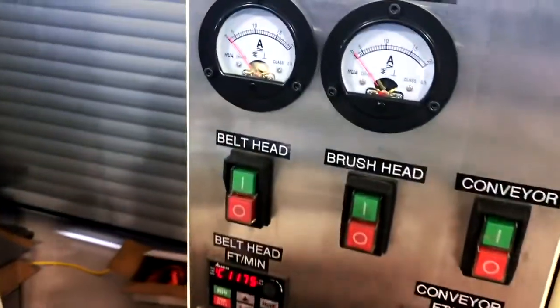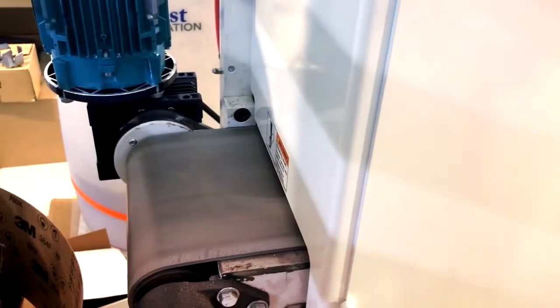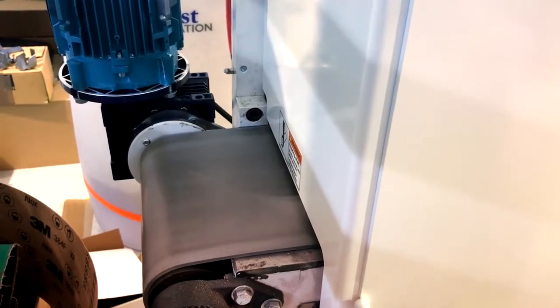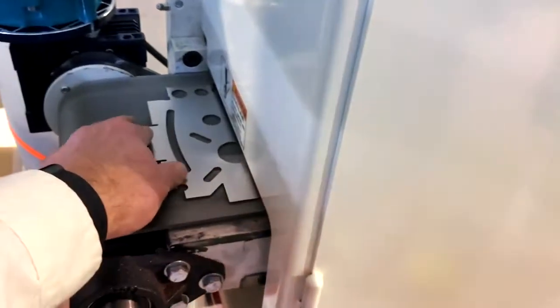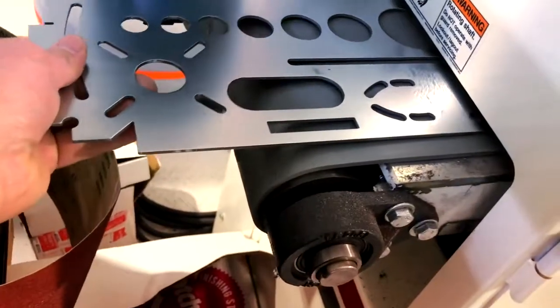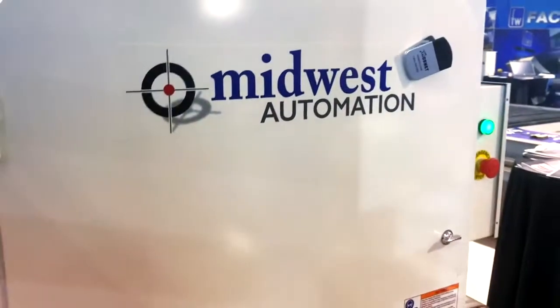Got 180 grit belt on the first head. One pass on the Mighty 9. You can see we took off the vertical burr, vertical dross. We got a nice radius, removed all the sharp edges. Got a real good looking part here. And that is the Mighty 9.